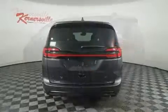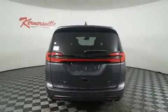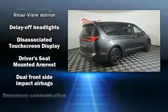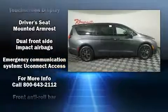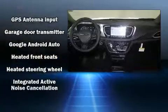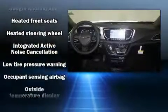Chrysler prioritized comfort and style by including leather upholstery, a rear window wiper, a built-in garage door transmitter, heated seats, a power lift gate, remote keyless entry, and more. Storage solutions are integrated throughout the interior, demonstrating thoughtful attention to detail.